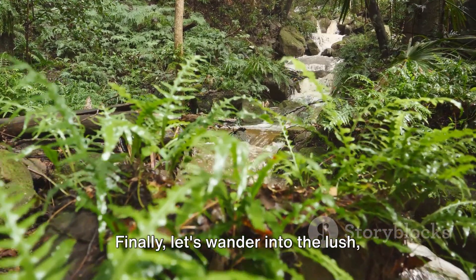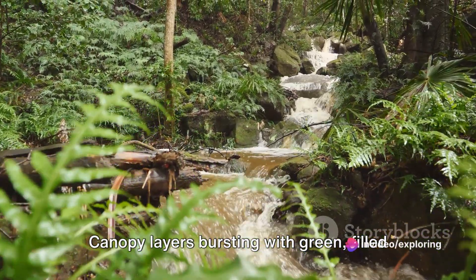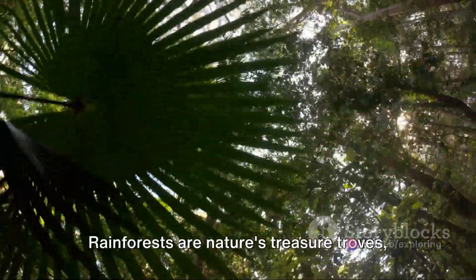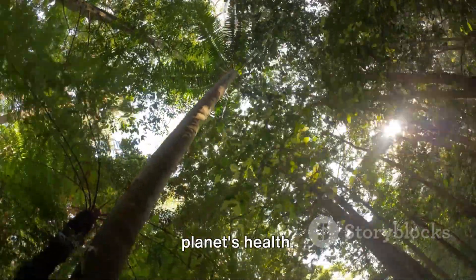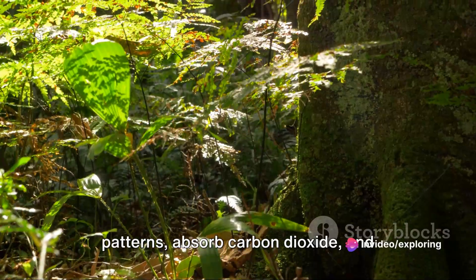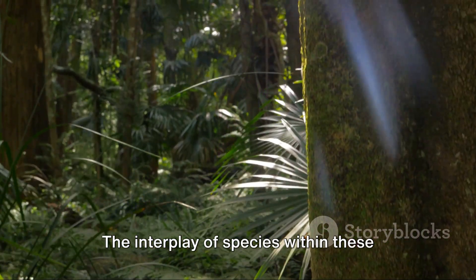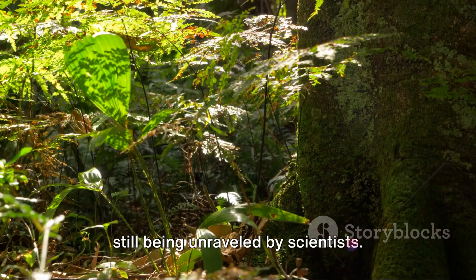Finally, let's wander into the lush, dense heart of a rainforest — canopy layers bursting with green, filled with a symphony of sounds from creatures seen and unseen. Rainforests are nature's treasure troves, rich in biodiversity and vital to our planet's health. They help regulate global weather patterns, absorb carbon dioxide, and produce a staggering 20% of the world's oxygen. The interplay of species within these forests is a complex web of life that is still being unraveled by scientists.